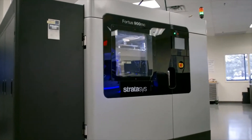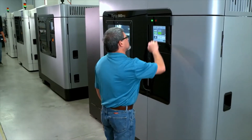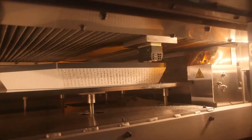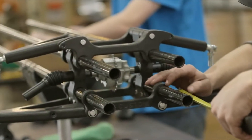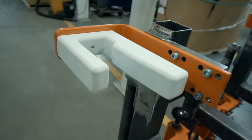The F900 was developed by Stratasys over 10 years ago and has gone through three generations of improvements. These improvements have created a system that is the most versatile, reliable, and repeatable on the market today. The F900 can be used in your additive manufacturing process, all the way from early prototyping, functional prototyping, to end-use parts. The F900 can also be used on your factory floor for production tooling.